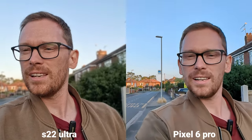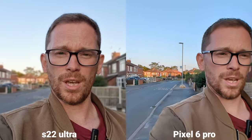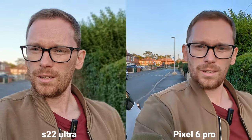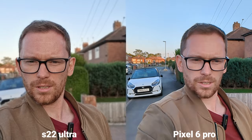Sadly, Pixel is limited with some additional features such as dual mode video or portrait video mode, which I'm actually using now on Samsung Galaxy S22 Ultra. But I just switched to Full HD to get that 60 frames per second on Pixel 6 Pro.